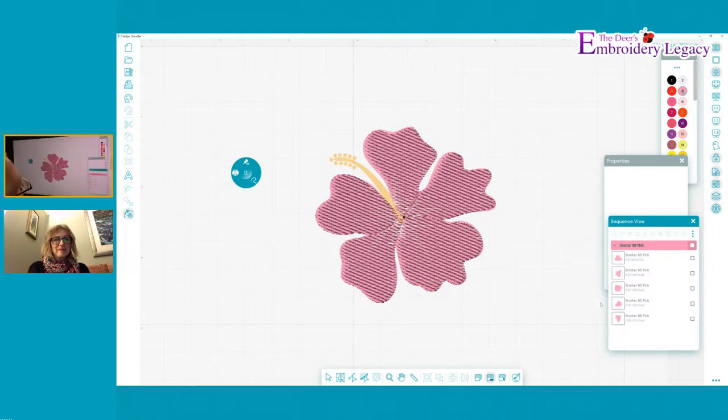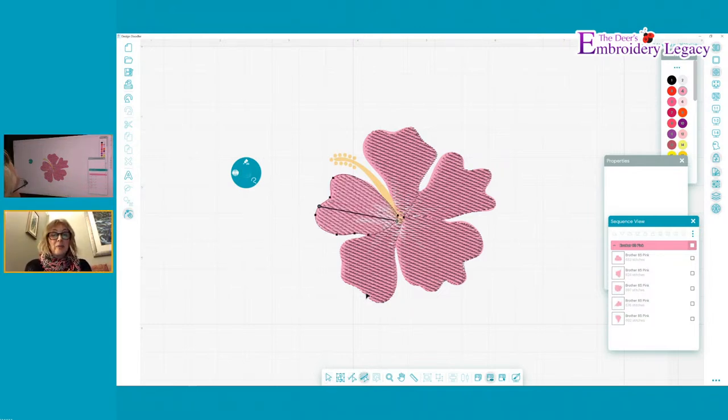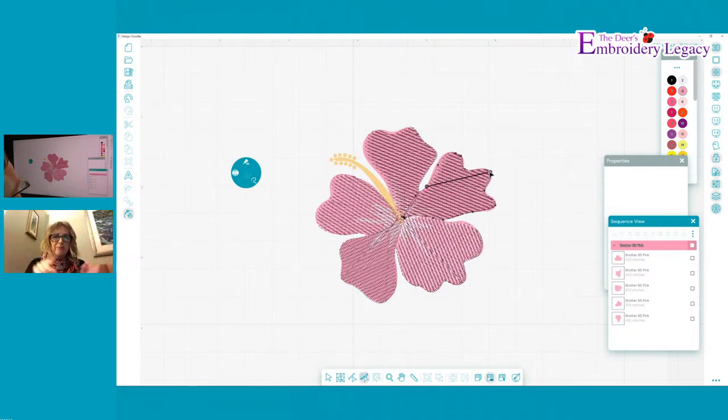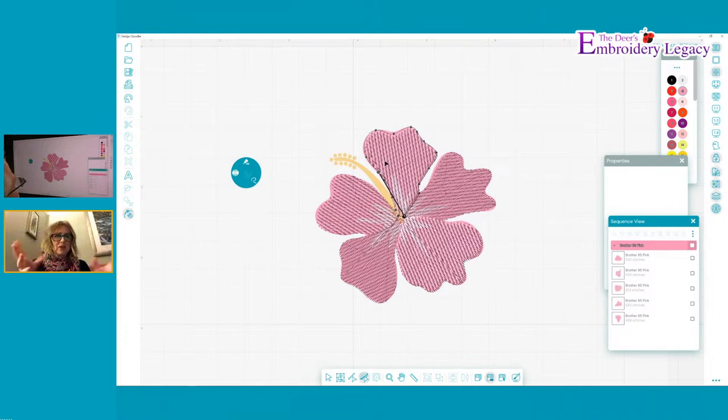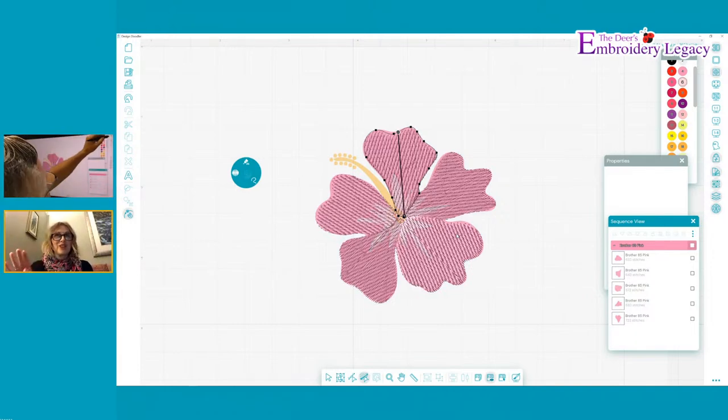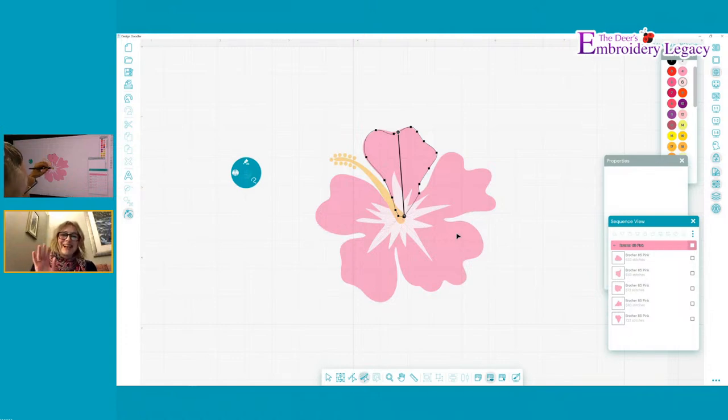Can you do applique with the Design Doodler? Yes. I haven't stitched one out yet, but with the Christmas design I did, I used applique - a rectangle at the bottom with some points added and stretched it, using the motif roundabout. So you can do lots of different style appliques in the Doodler. I'm working on a really big piece at the moment with lots of layers, hoping to have it finished at the end of the week.